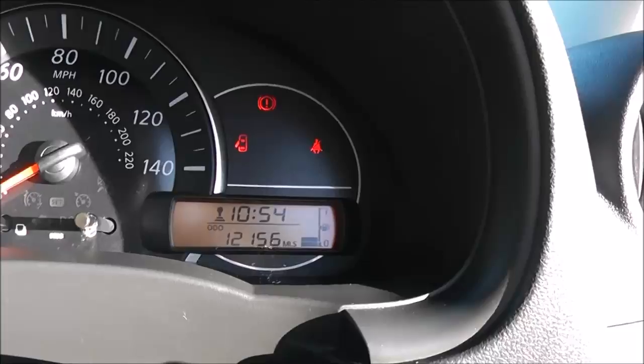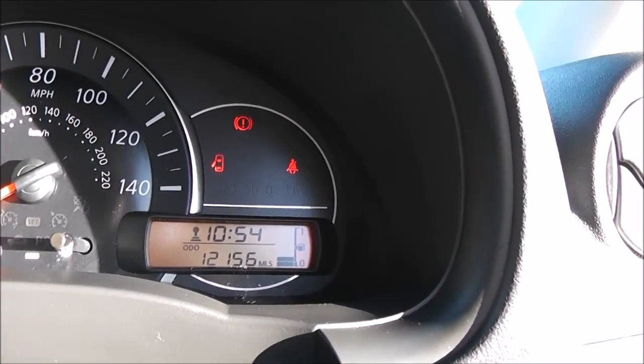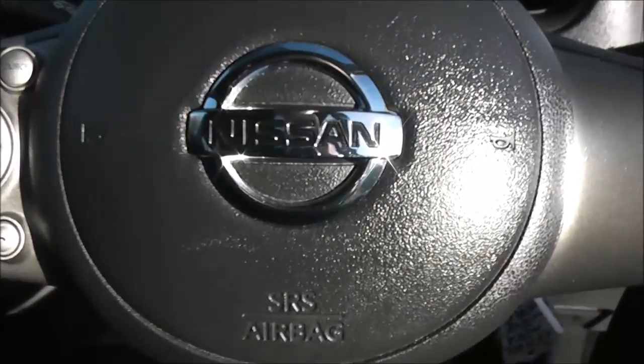As you can see, this car has currently done 12,156 miles and it's available to view on our website today. You can also reserve this car online to receive an additional discount. Here at Wessex Nissan we guarantee you the best prices on finance.